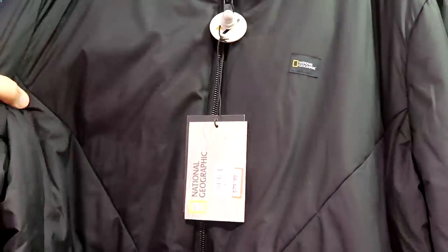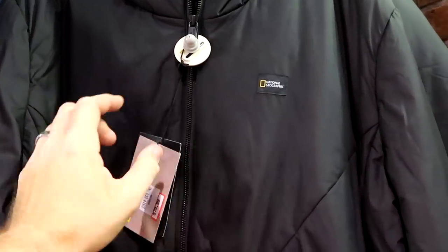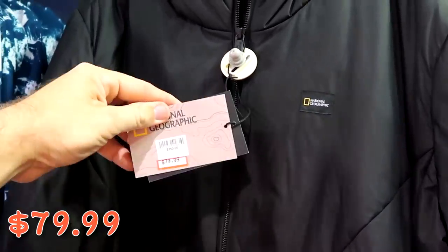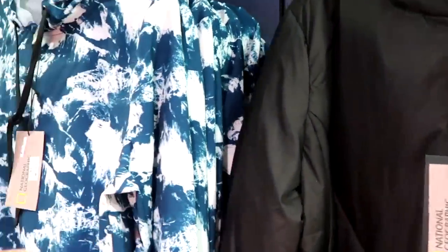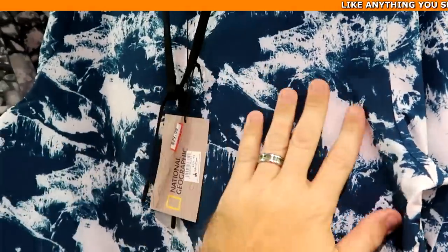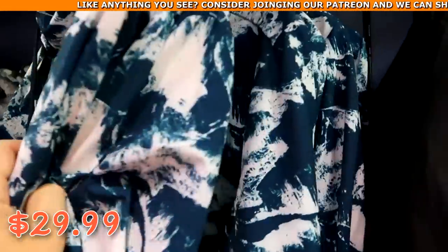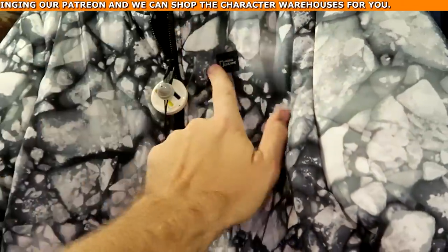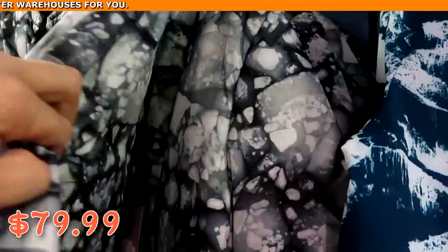Looks like they actually have a whole dedicated section now to National Geographic — all this merchandise would have been in the Marketplace Co-op store. This one has a tag that says 'Nat Geo' — a really nice heavy jacket at $79.99 from $250, a great deal. Over here is a really nice thin pullover windbreaker-type hoodie — I like the whole design at $29.99 from $90, available in all different sizes. And yet another very heavy full zip jacket with your Nat Geo logo at $79.99 — really nice.